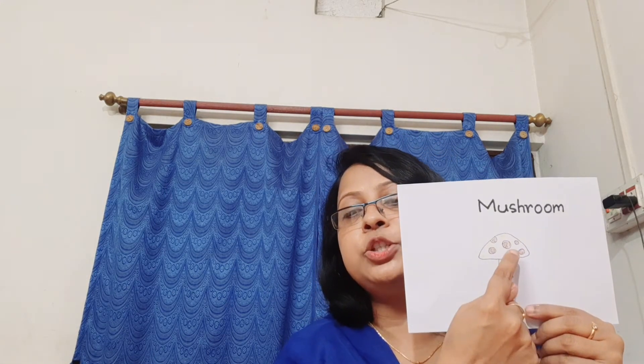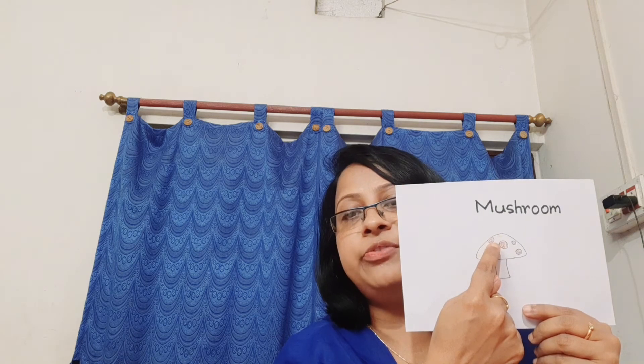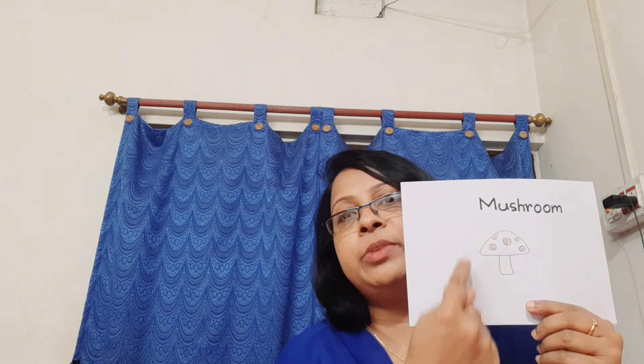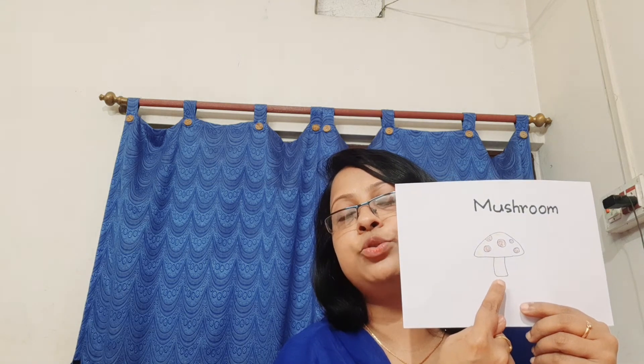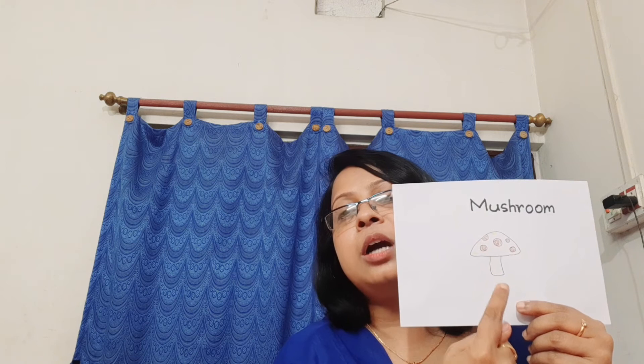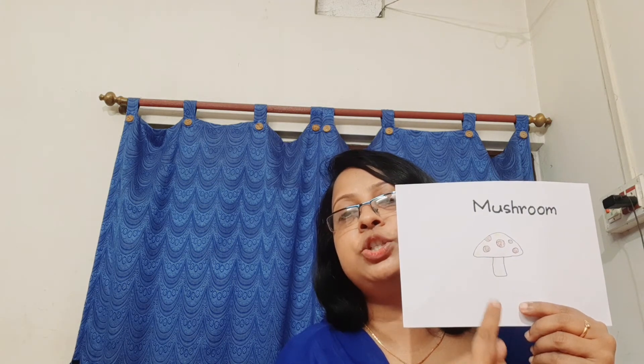Mushroom. Mushroom is a part of the fungus that is like a fruit of a plant. What is the spelling of mushroom? M-U-S-H-R-O-O-M. Mushroom.